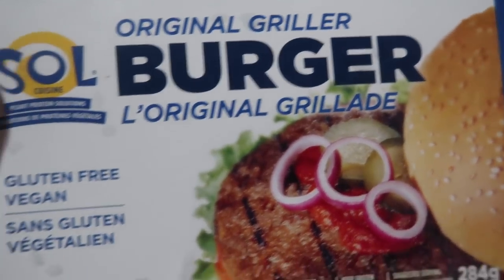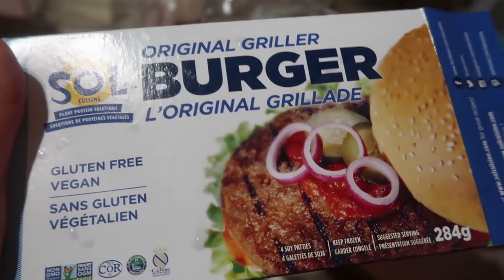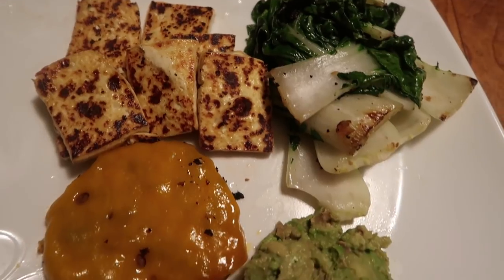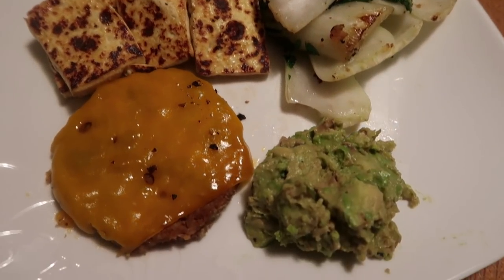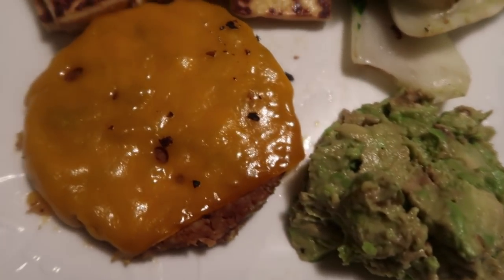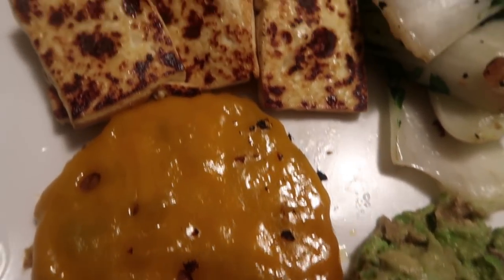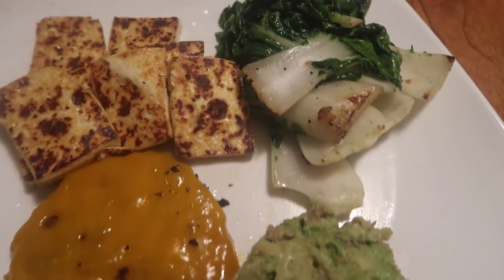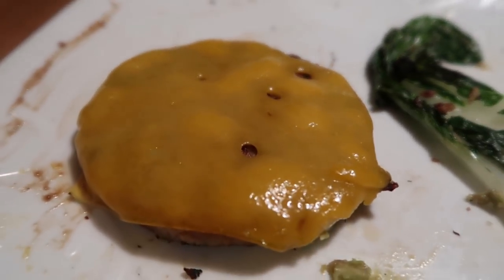I went to the mall and got a coffee. For dinner, I actually bought a Seoul burger — I was just craving some kind of fake meat. I got sick of tofu and wanted something different. I'm having that with some vegan cheese, some fried tofu, some fried bok choy, and some guacamole that I made. I actually had two of those burgers because it was super yummy.